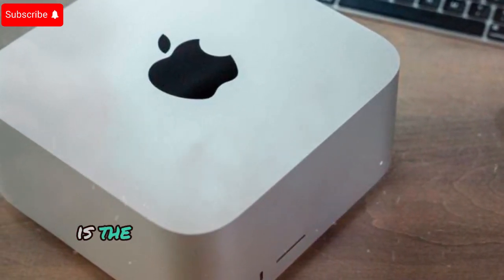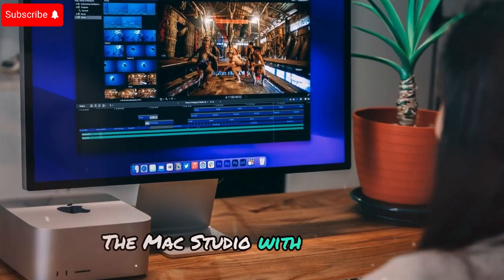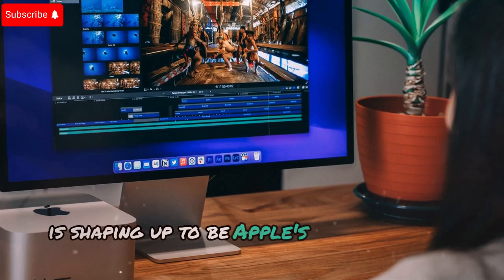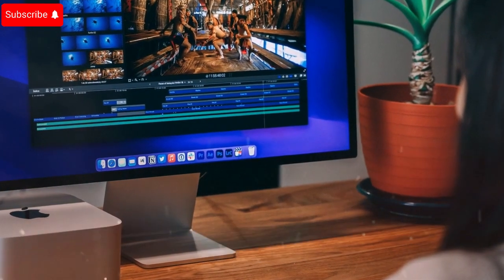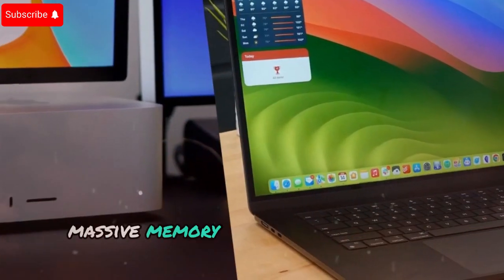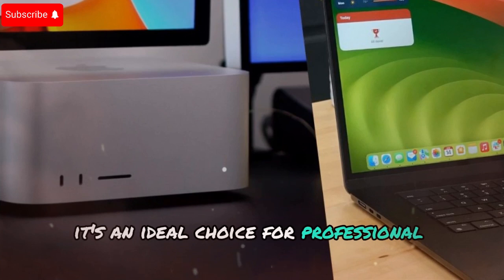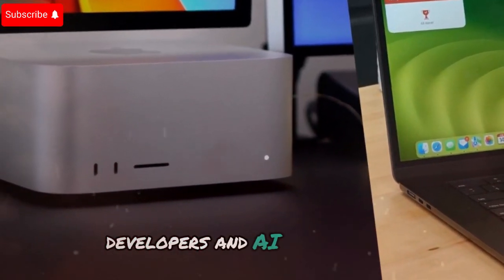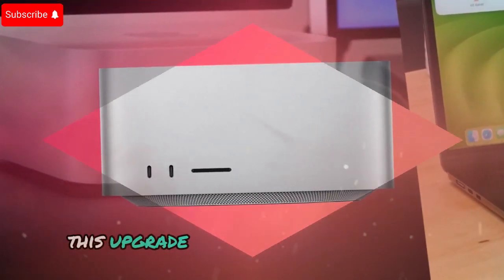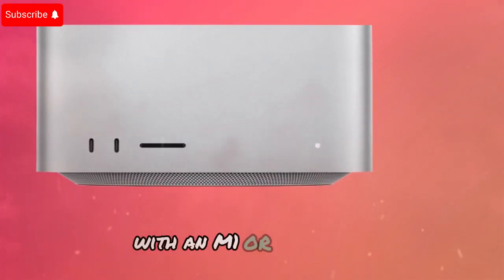Is the M4 Ultra Mac Studio worth the upgrade? The Mac Studio with M4 Ultra is shaping up to be Apple's most powerful desktop yet. With groundbreaking CPU and GPU performance, massive memory support, and advanced connectivity, it's an ideal choice for professional creators, developers, and AI researchers. This upgrade could be a game-changer if you're currently using an older Mac Studio with an M1 or M2 Ultra.